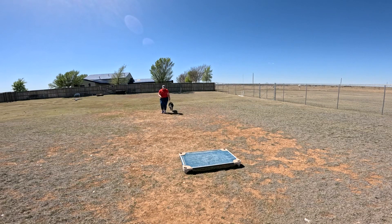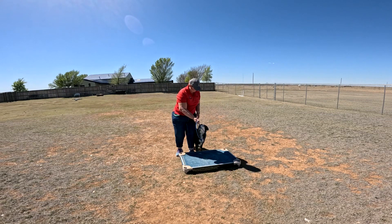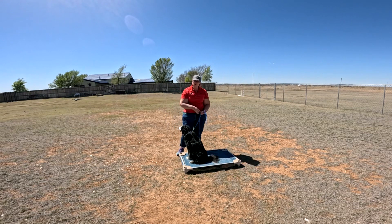It can be as simple as prong collar versus buckle collar — however you think it's going to work. Whatever you think is going to work in your arsenal, that's what I would use with Jax.